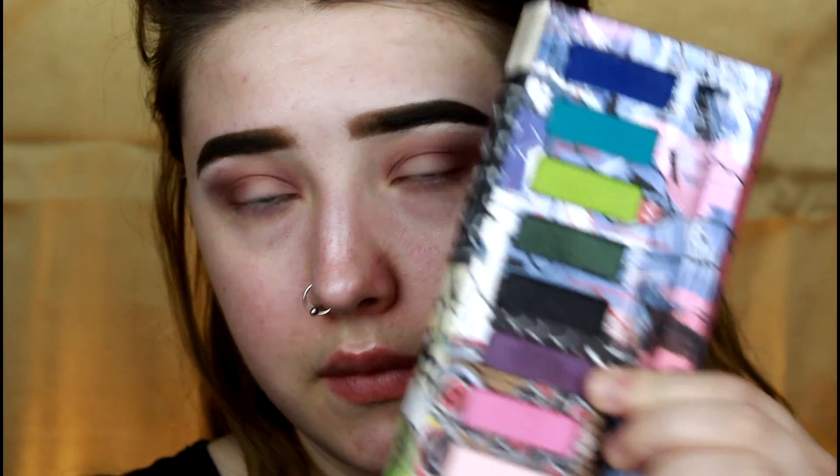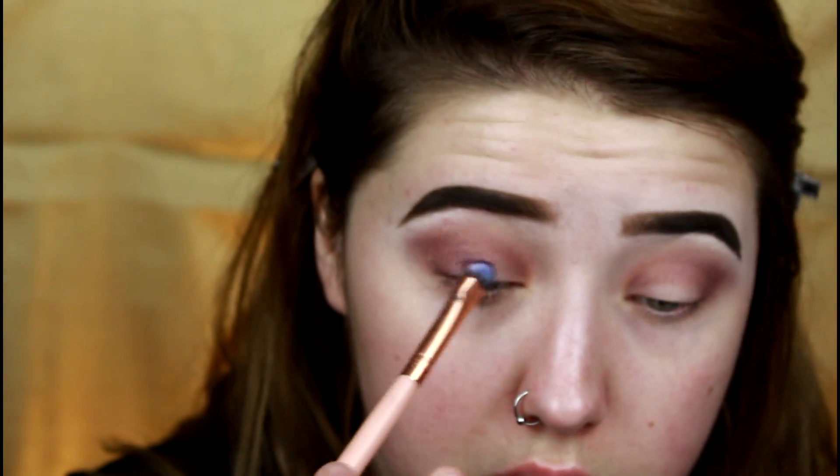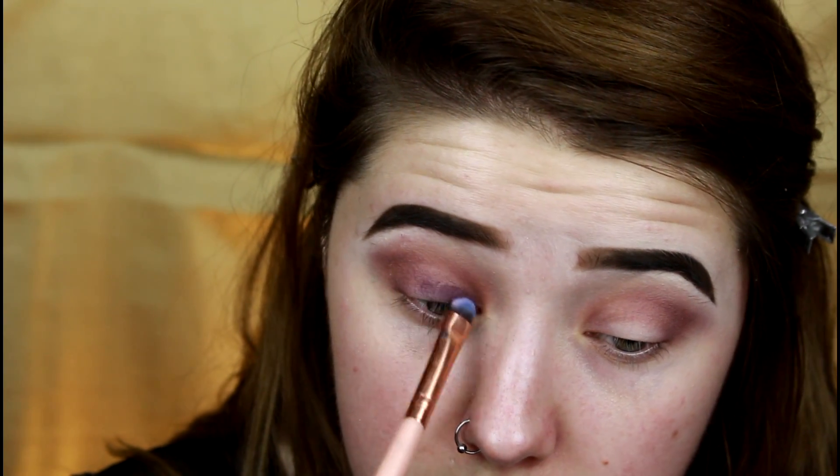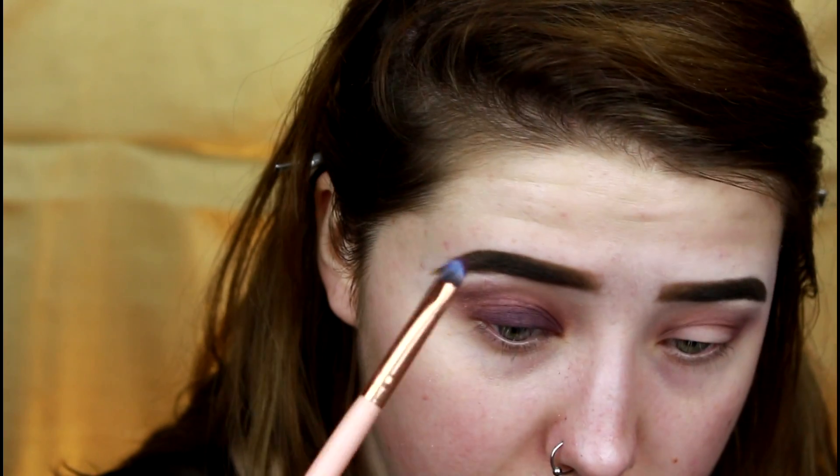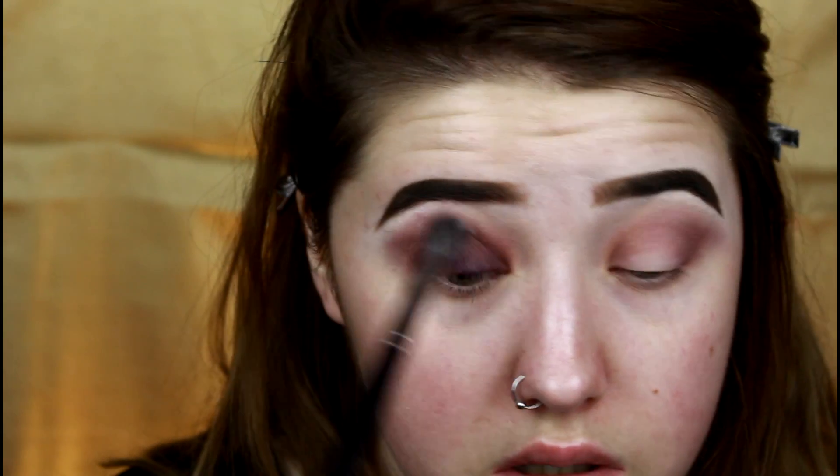I'm going to hop into the Jean-Michel Basquiat eyeshadow palette and take the shade Neo — this purple — and pack it all over my lid using a small, stubby eyeshadow brush. These eyeshadows are super pigmented and actually really creamy and blendable, especially for matte and satin eyeshadows. A lot of brands' mattes and satins are either very dry and chalky or very powdery, but these guys blend out honestly like a dream. Then I go with the E27 blending brush to blend everything out up into the crease.